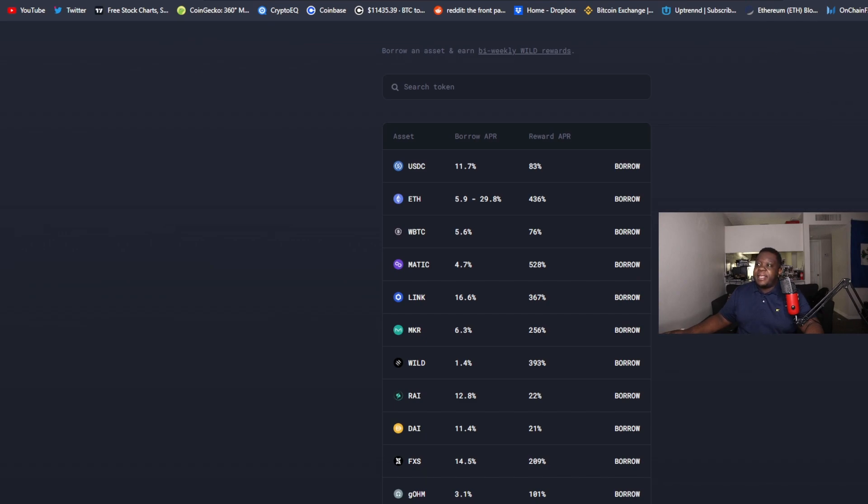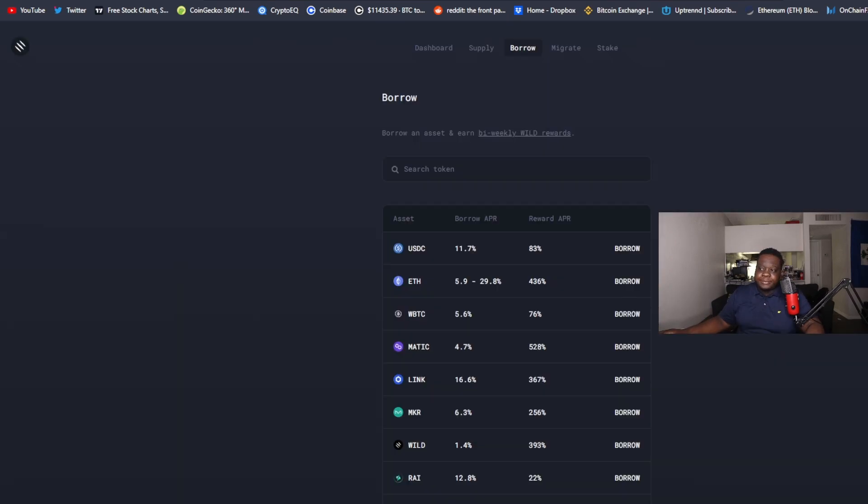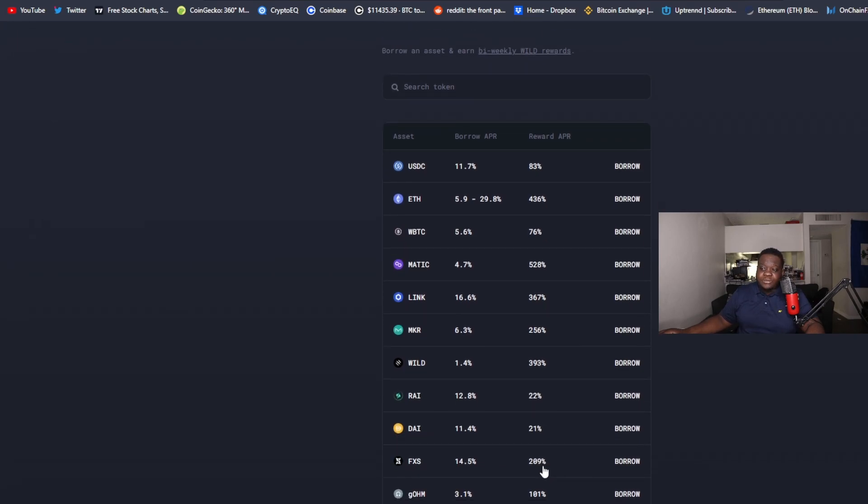The reason for the allocation differences is that you have to vote on them. This is where the WILD token comes into play. If you have the WILD token and you're earning it, you're supposed to participate in voting to decide which pools or pairs get the most tokens. There have been two or three core incentive allocation rounds so far, and developers have been focused on making sure V2 works properly.